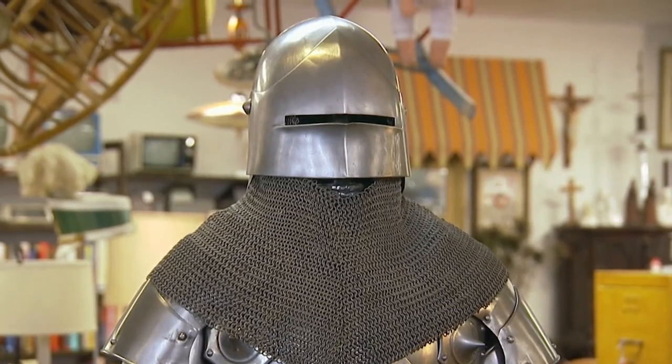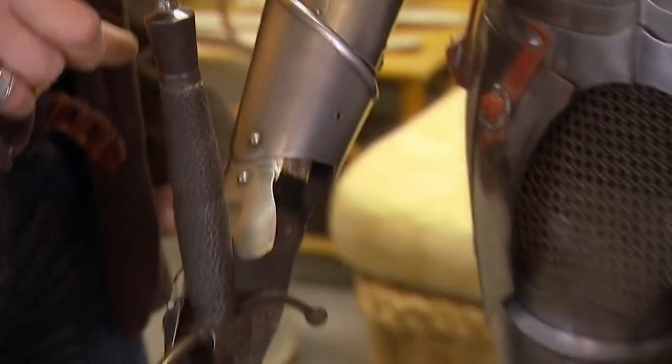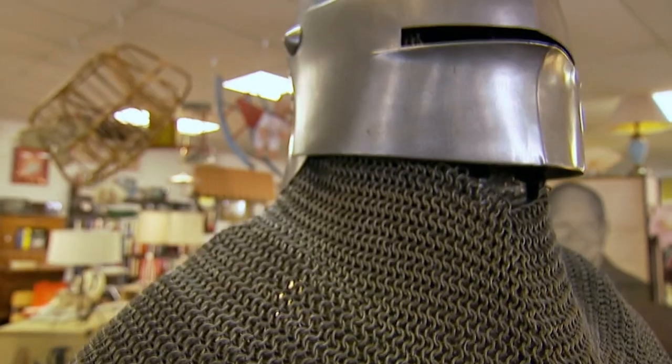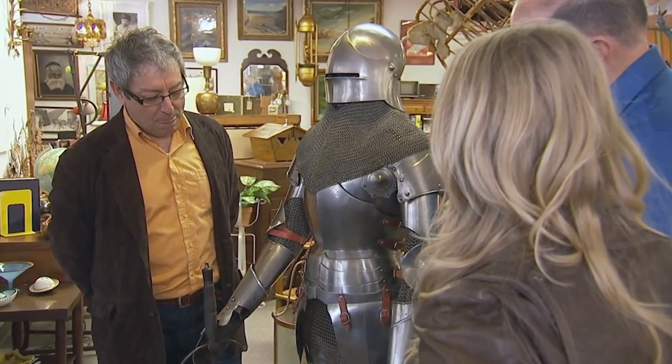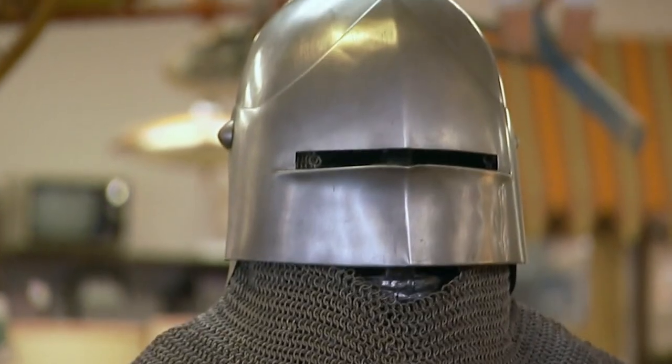Kari hopes to increase her sales total by getting the suit of armor appraised. A specialist examines it: it's a classic medieval suit of armor with a clamshell helmet that opens and closes, plus a Bristol sword. To find a complete, intact set makes this a unique piece for a collector. With the provenance of it being in the St. Joan of Arc movie, it adds a lot to its value. The expert's opinion: this is a $15,000 suit of armor. Kari is going to advertise it online and put it in the estate sale.